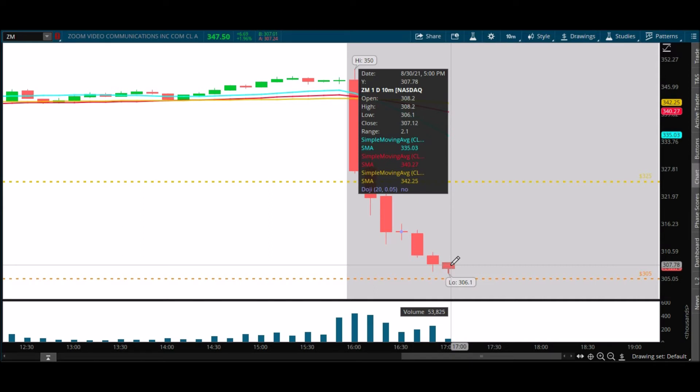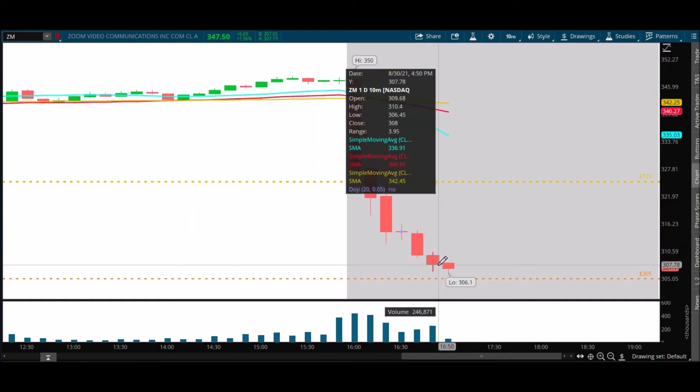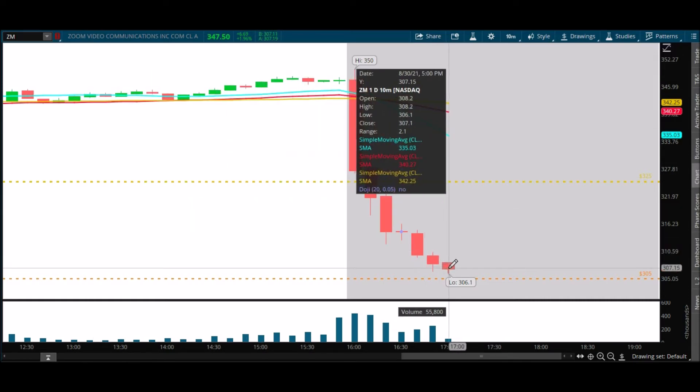Sales totaled $1.02 billion — better than the $991 million estimate expected by analysts. Sales were up about 54% on a year-over-year basis. If you saw those headlines before the market closed, you would probably load up on Zoom, thinking it's going to 400 without even a question. So it's going to be interesting to see how they spin this. Five minutes to go until I'm expecting the turn.